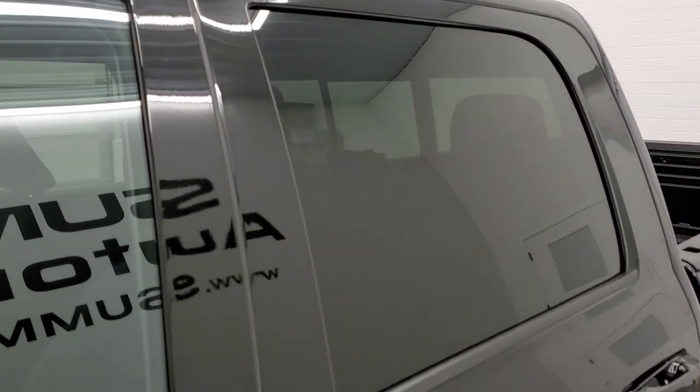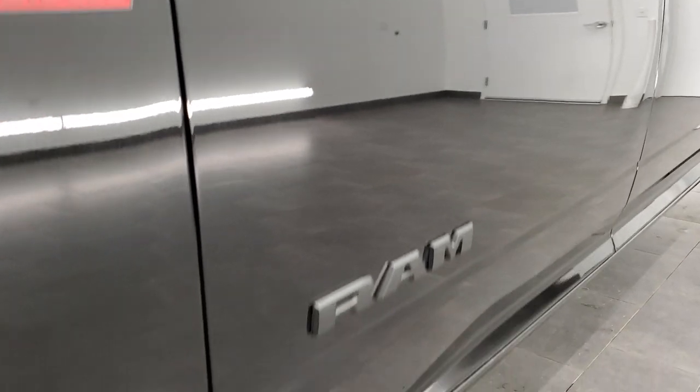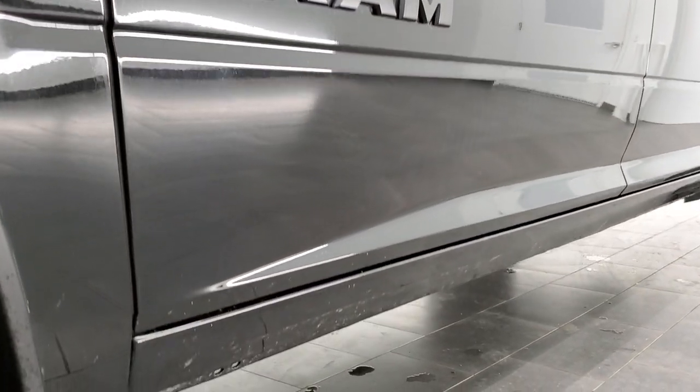If you would like to check out all the photos on this truck, in the upper right hand part of the screen is a link to our website. Click that and check us out there.